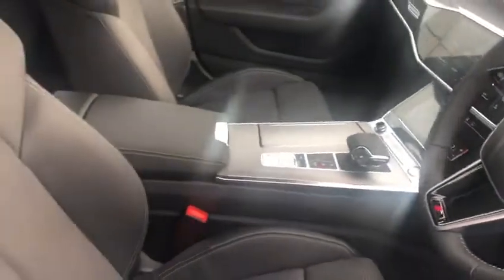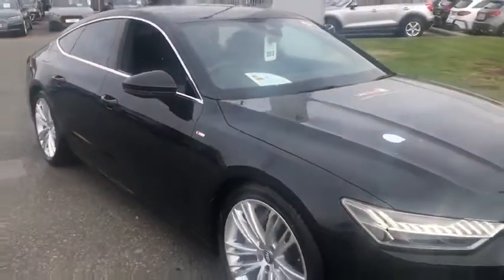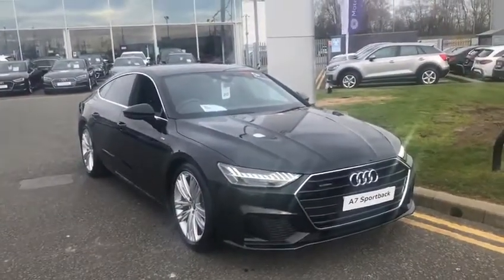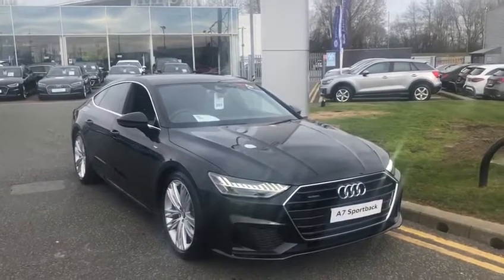It also has electric seats with memory. The car is available on PCP, as all our cars are. If you're interested, give me a call — it's Paul, and the number is 07590 697607. Thanks for watching, speak to you soon.